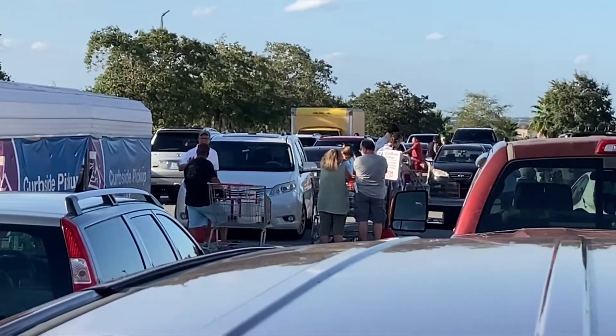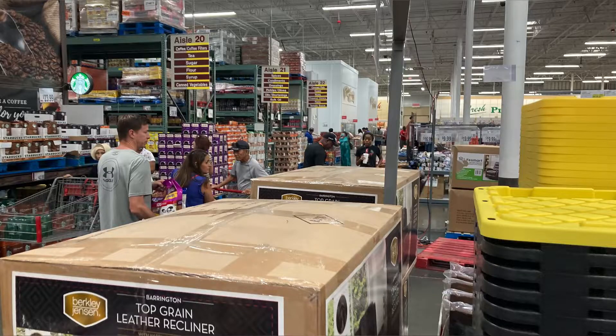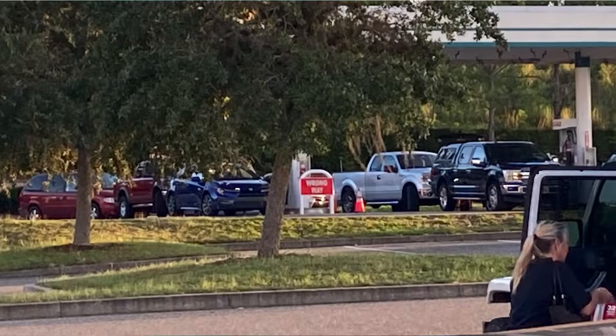We thought it'd be fun to come here to BJ's to take a look at some of the activities going on getting ready for the hurricane that's supposed to make landfall in three or four days. That's the line for propane tanks to be refilled. I expected the store to be mobbed — it really isn't. They are all out of water. Three or four days out: out of water, low on toilet paper, a line to get propane tanks filled, and a line at the gas station to get gas as well. But overall not too crazy in there.